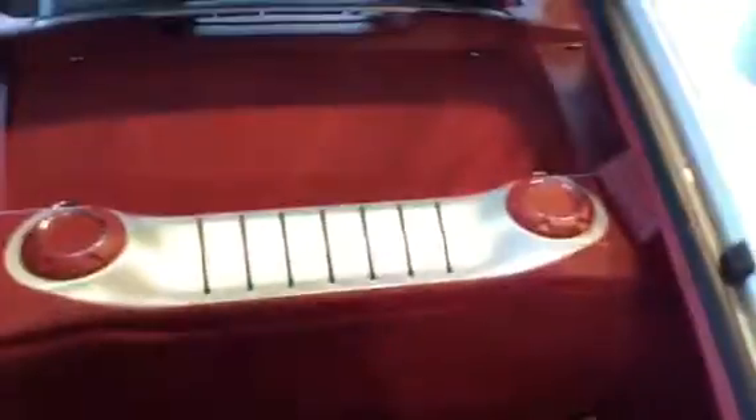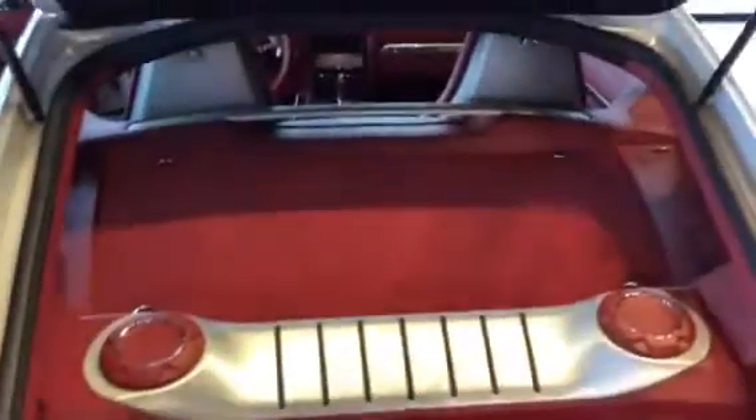Of course your hatchback, plenty of room. You've got the little tray in the back. Very cool looking car, equipped right.